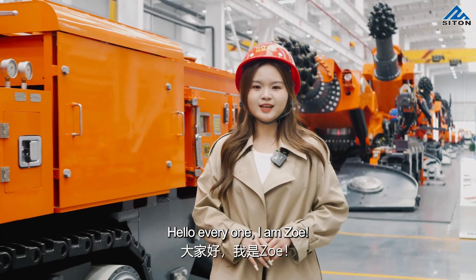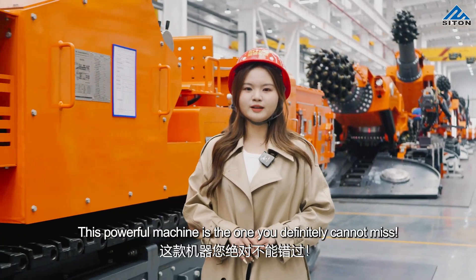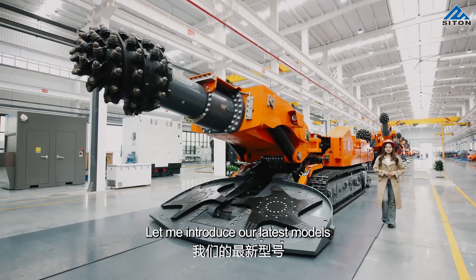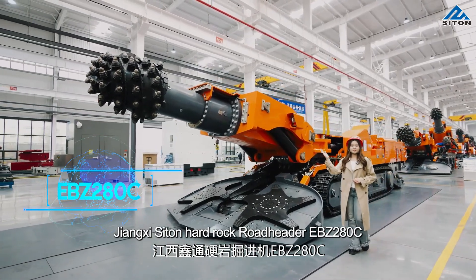Hello everyone, I'm Zoe. Expecting the drifting efficiency to reach the highest level, this powerful machine is the one you definitely cannot miss. Let me introduce our latest model: the Jiangsi Xingtong Hard Rock Roadheader EBZ280C.